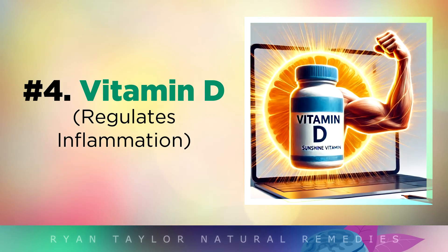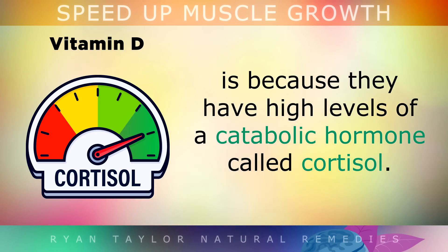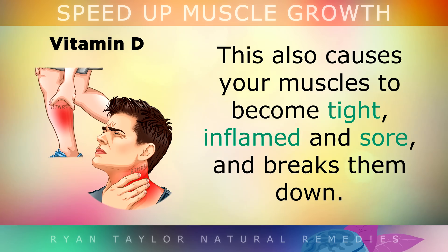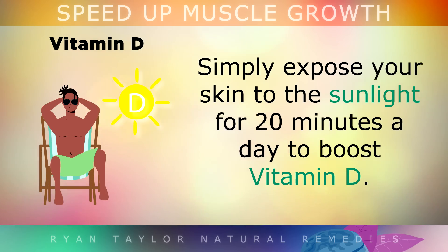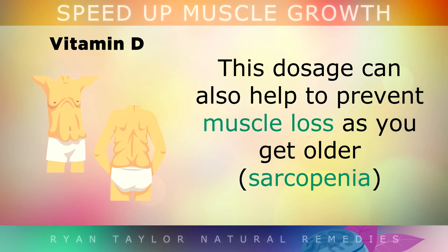4. Vitamin D. One of the main reasons that people struggle to gain muscle when they're exercising is because they have high levels of a catabolic hormone called cortisol. High cortisol can be a problem when you train too often and don't allow enough time for rest and recovery. Cortisol causes your muscles to become very tight, inflamed and sore, and it breaks them down, making it harder to exercise and gain muscle. Vitamin D, however, is a natural steroid hormone that naturally helps lower cortisol and recovers your muscles faster. Simply expose your skin to sunlight for 20 minutes a day to boost your Vitamin D levels. On days where you can't get enough sun, it's recommended to take 10,000 international units of Vitamin D3. This dosage can also help to prevent muscle loss as you get older.